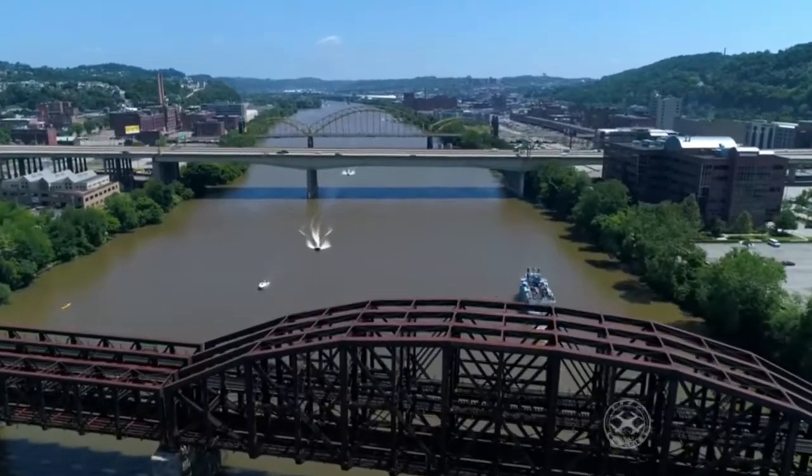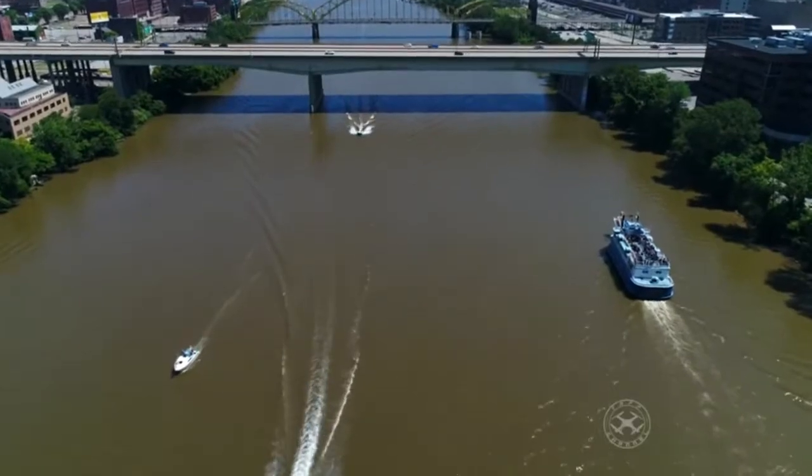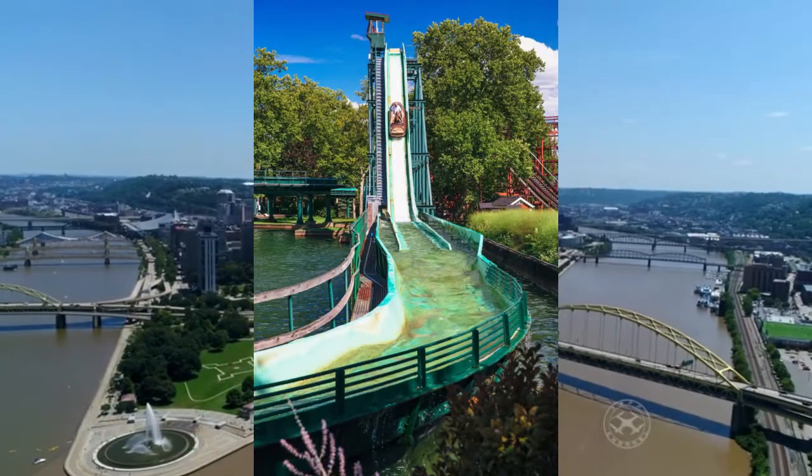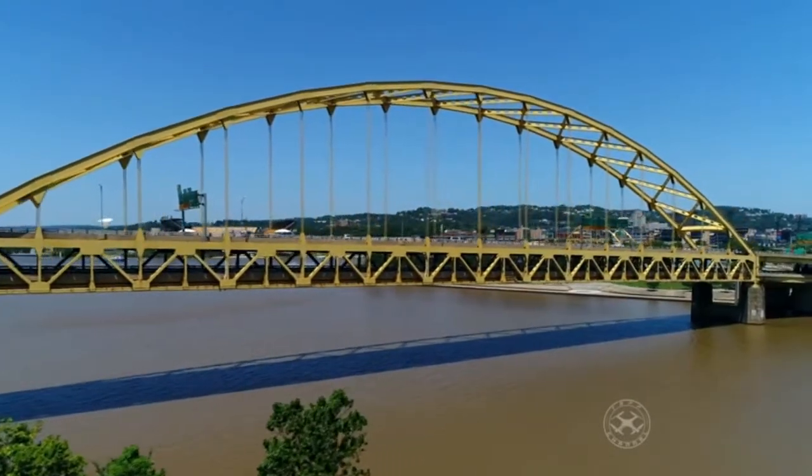What is up everyone? Hope you're having a great day. And as you may know, the people of Pittsburgh love their culture, whether it's sports, food, or even amusement park rides. And the one ride that seems to mean the most to the city is the Thunderbolt.